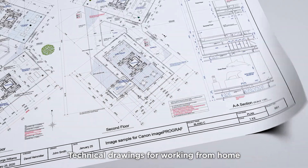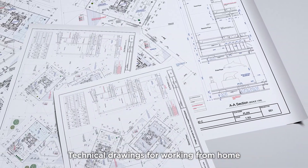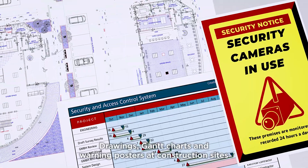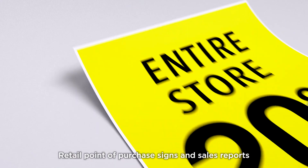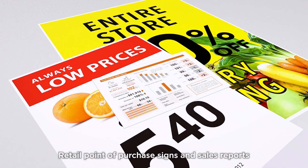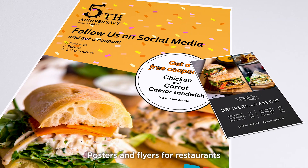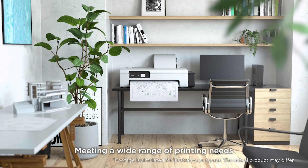The TC20 meets a wide range of printing needs: technical drawings for working from home, Gantt charts and warning posters at construction sites, retail point-of-purchase signs and sales reports, and posters and flyers for restaurants.